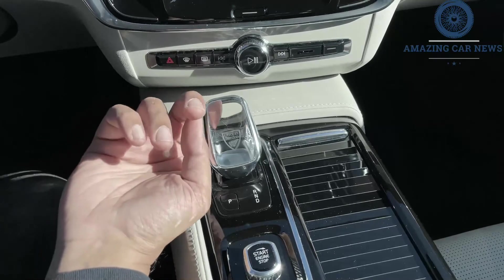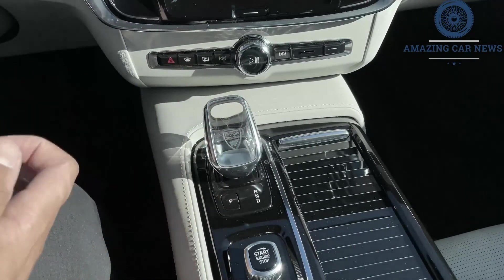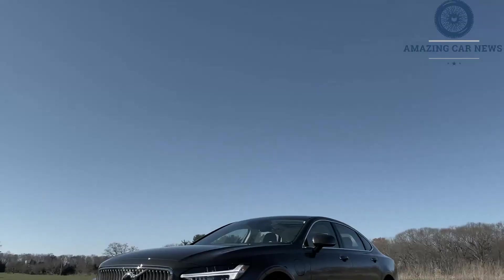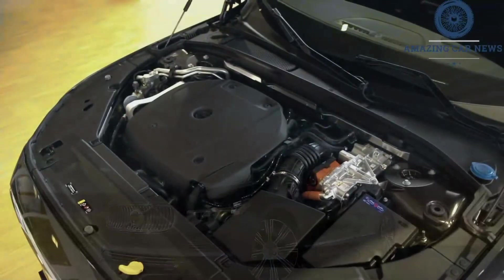Models equipped with the non-hybrid T6 powertrain earn EPA fuel economy ratings of 21 mpg city and 32 mpg highway, while the hybrid T8 models earn a rating as high as 60 mpg combined.